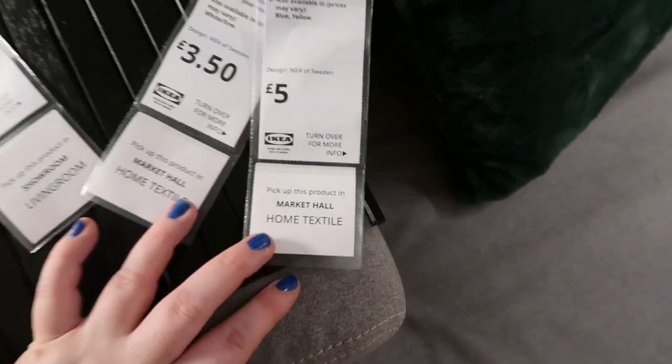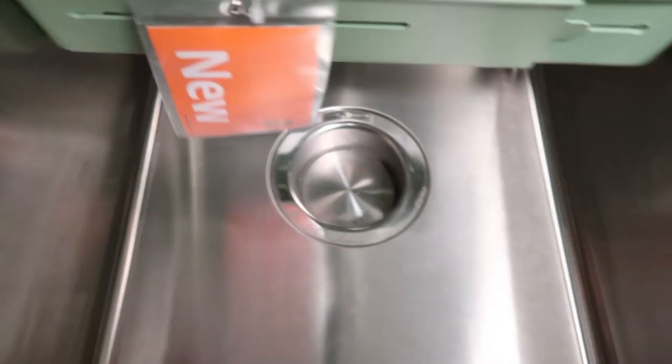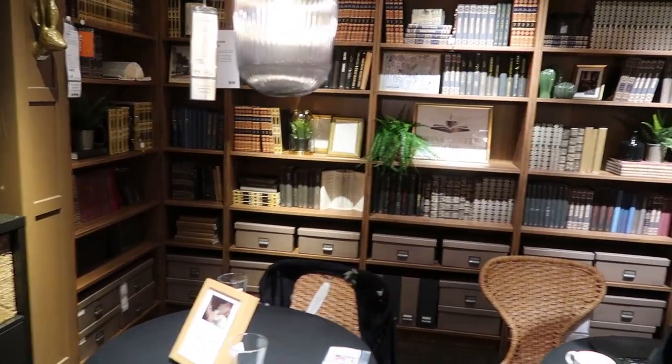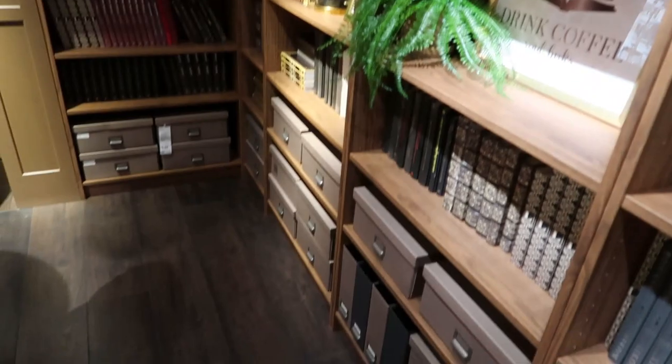My favourite thing is always the fake food. A sink column - that's pretty cool. This is a cool room, it's like a coffee shop, but look at all those bookcases - it's amazing. Because that is the dream actually, it's what I want - lots of big bookcases. I like Billy bookcases. This is what I want in my house. Oh, the dream.